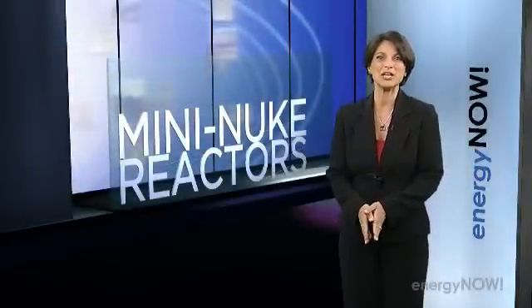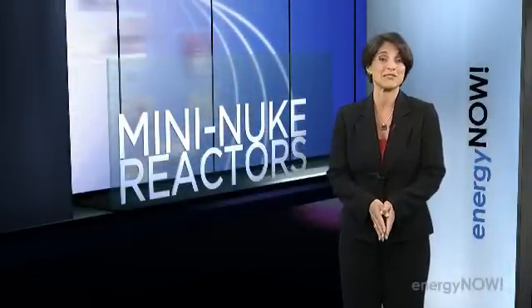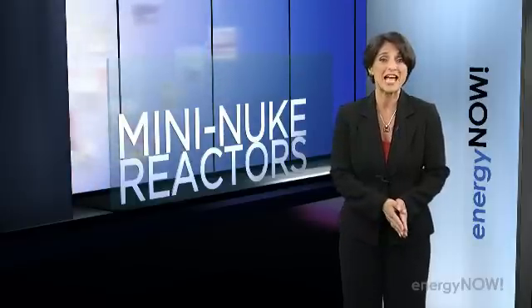You won't be seeing any mini-nuke reactors until the Nuclear Regulatory Commission goes through its list of 10 concerns — everything from control room staffing to security requirements.